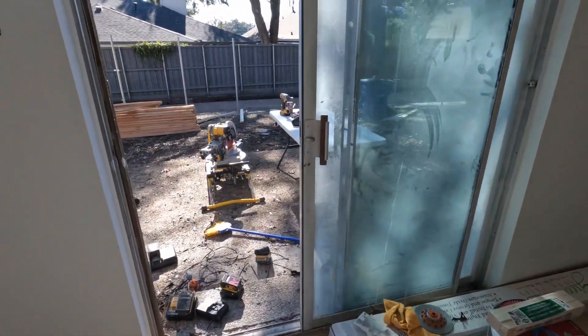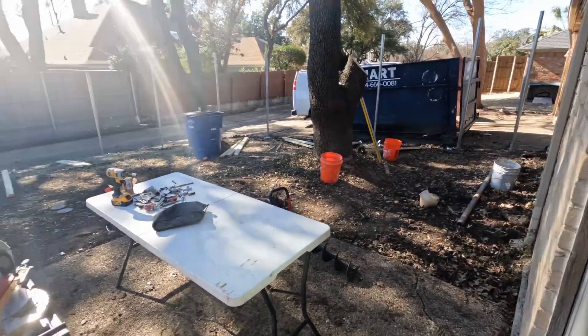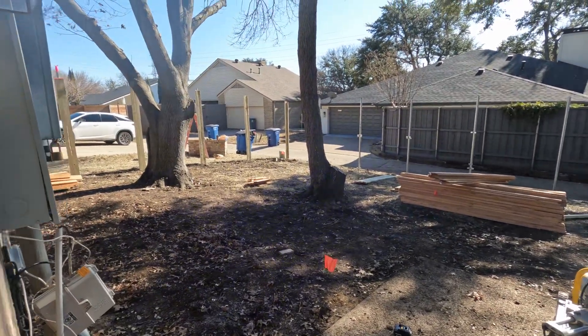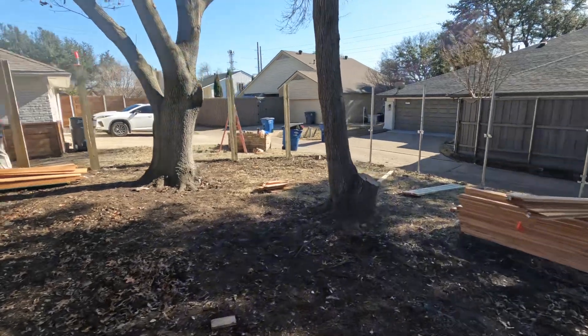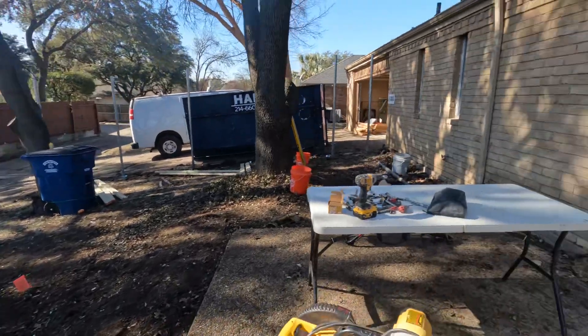Working on the fence. I need to go get the kitchen sink. The fence is going all the way around — beautiful.